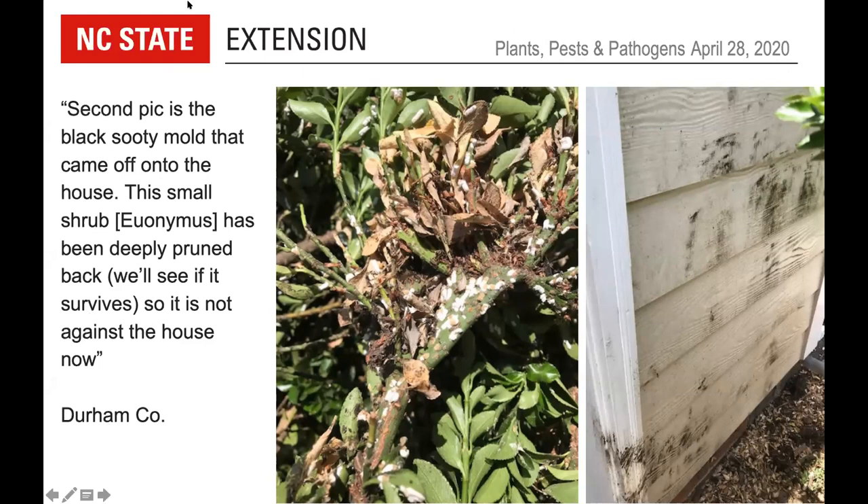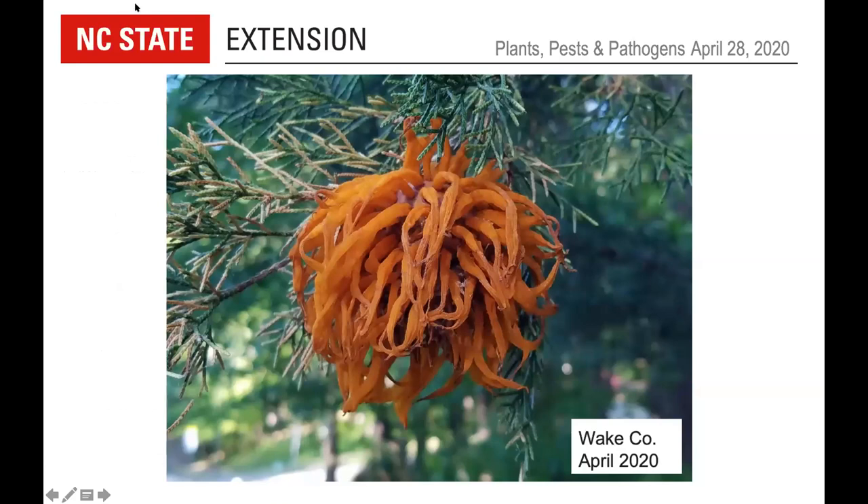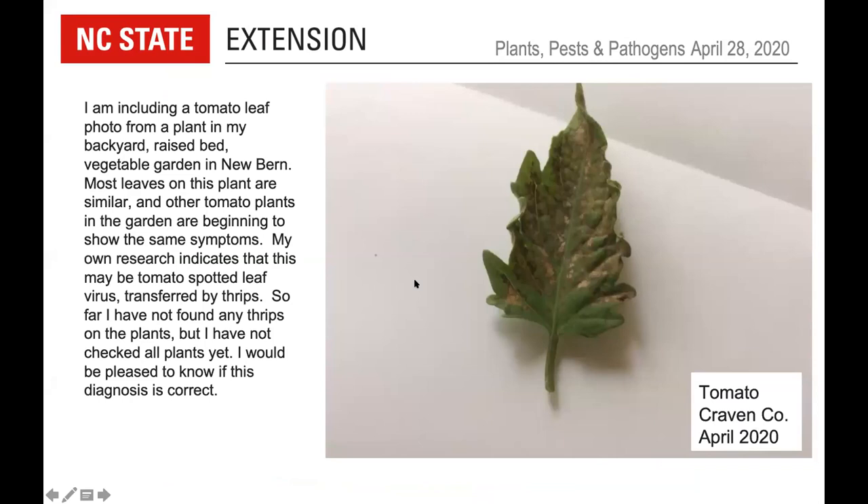For the disease photo section: a photo of a cedar tree decorated with spectacular orange gelatinous telial horns — this is the telial stage of cedar apple rust. In May we'll be looking out for the spermatial stage on apple tree leaves. A tomato submission from Craven County, a backyard raised-bed garden in New Bern — useful contextual details. However, only one leaflet was photographed, which limits what can be determined; it would have been helpful to see more of the plant, with variation from leaf to leaf and whether symptoms are more prominent on upper or lower leaves.